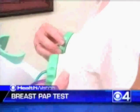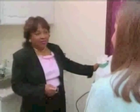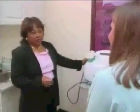The new Halo Pap test for the breast is now available to help doctors identify breast disease up to eight years earlier than a lesion might be found on a mammogram. Doctors collect fluid from the breast ducts to help identify abnormal cells.